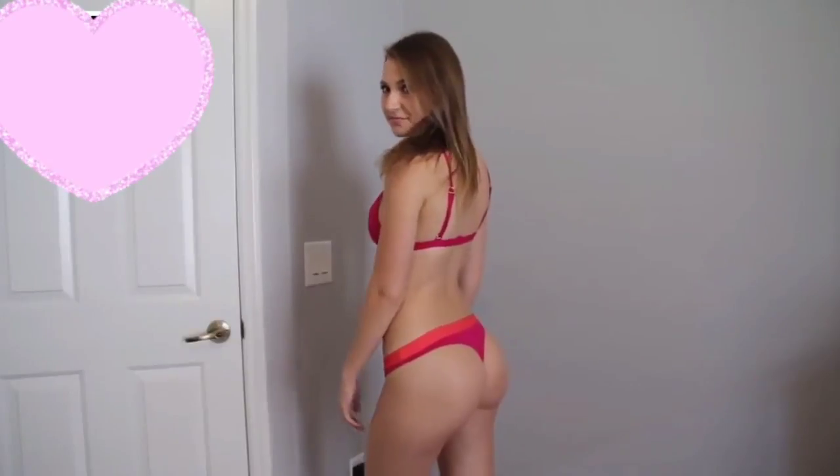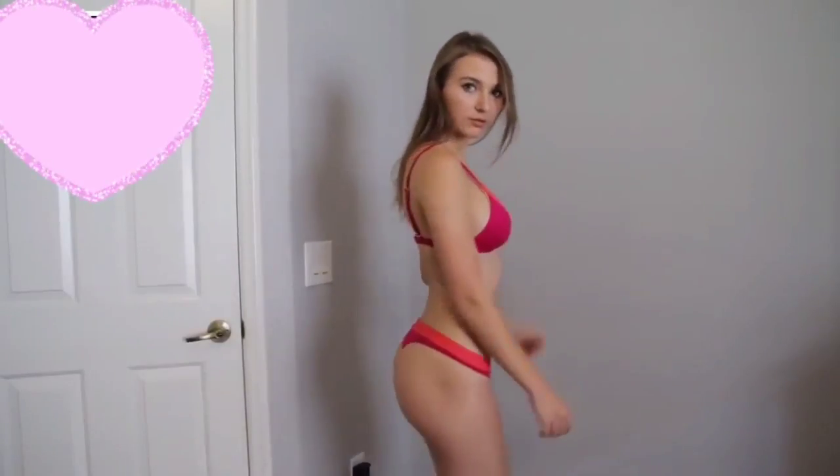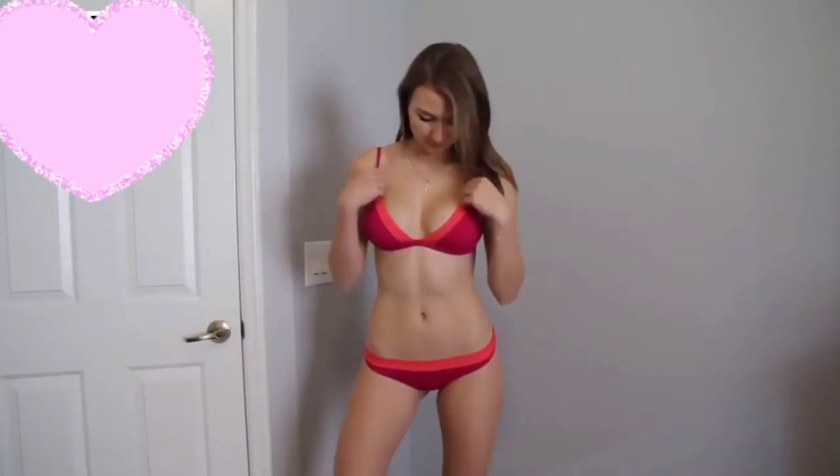The next bikini is the same exact bikini but in light blue and dark blue. I really like how the top fits in this, but the bottom also shows a lot, so I don't wear this often at all. And considering I don't really have bottoms that go well with this top, I barely wear the bikini at all.